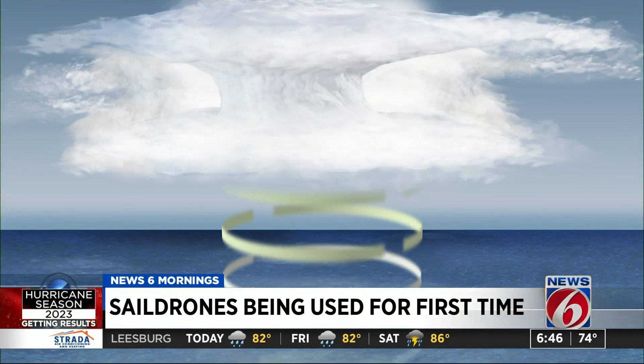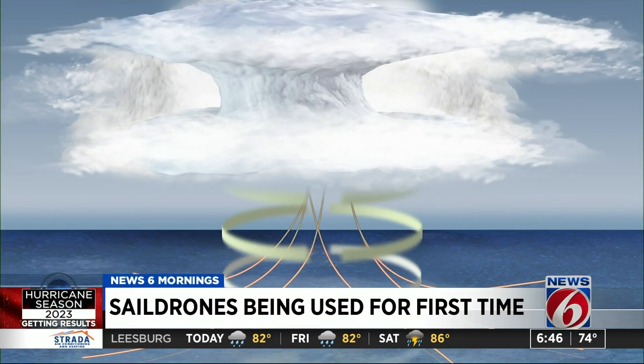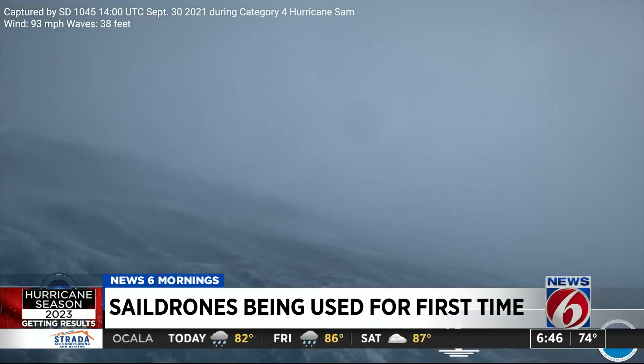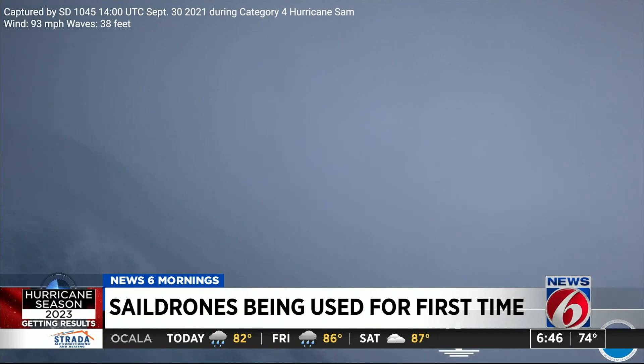Where the storm meets the ocean is called the boundary layer, one of the most important areas in shaping a hurricane. The heat energy from the ocean is transferred into the atmosphere in that boundary layer, and that fuels hurricane intensification. But it's also the zone least understood due to its danger to human life.